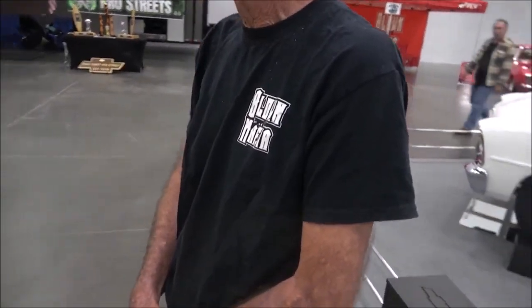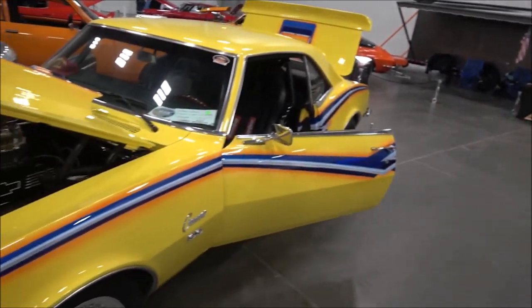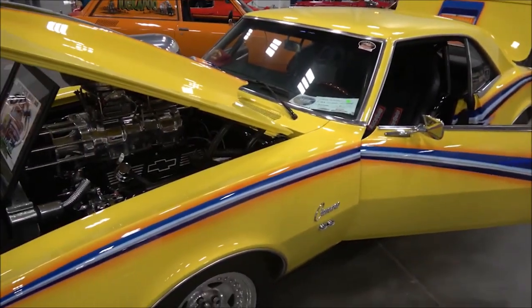I see you have the Blown Mafia shirt on. What's that about? In 2019, I was in the Outer Banks and the bearings went out in my blower. Bradley Gray from Blown Mafia stepped up and got me a new 871 blower, had it delivered so I could enjoy the weekend. So I'm kind of loyal to him. Nice representation.